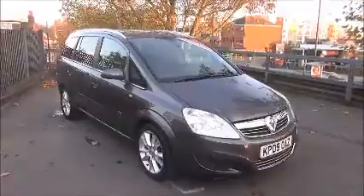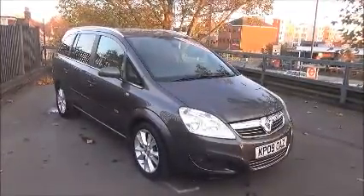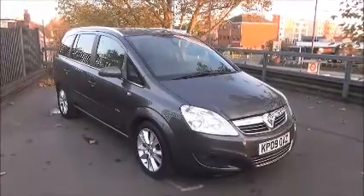If you are thinking of finance, we are confident we can meet any high street lender with our flexible dealer funding plans. Thank you for visiting Now Vauxhall.